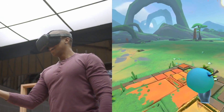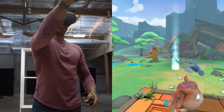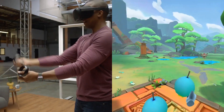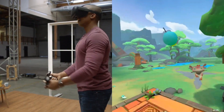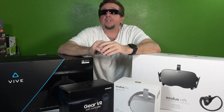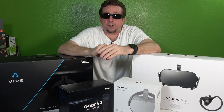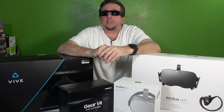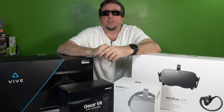It would hit the shelves at $399 in the spring of 2019, and with it the Zuck promised 50 titles at launch. With any luck we will see this in store soon, and with last year's announcement of Oculus Go going up for pre-sale during Facebook's annual F8 developers conference, I strongly suspect we will see Quest go up for sale between April 30th and May 1st during this year's conference.